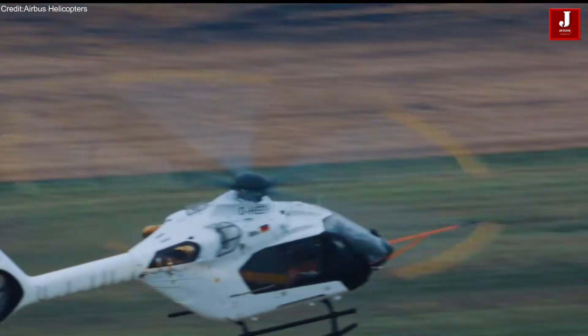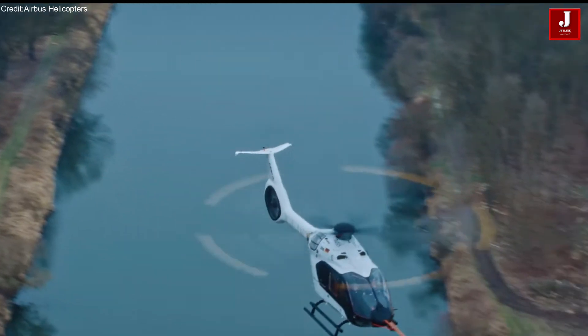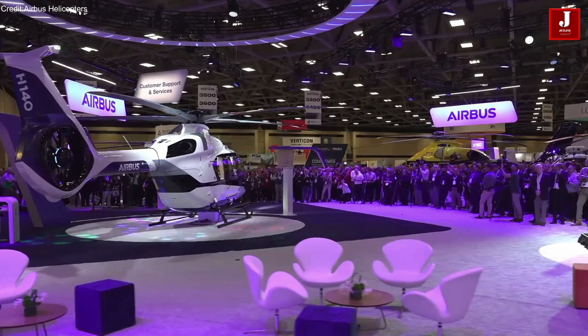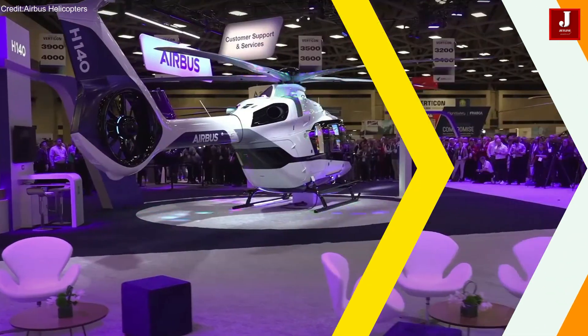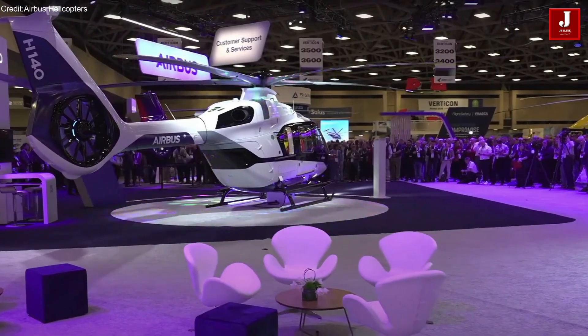Airbus is developing four dedicated H-140 prototypes, with the first aircraft already undergoing flight tests at its Donauworth facility. This rigorous testing ensures the helicopter meets the highest standards of performance and safety before its 2028 debut.